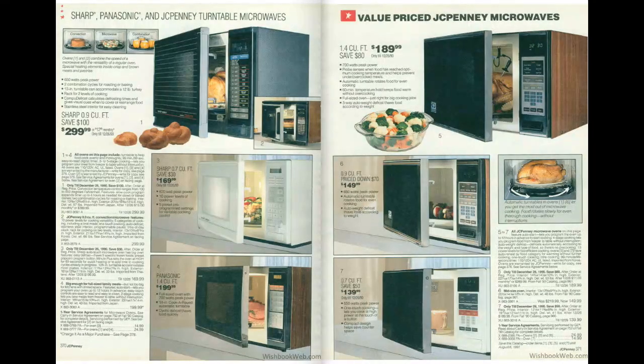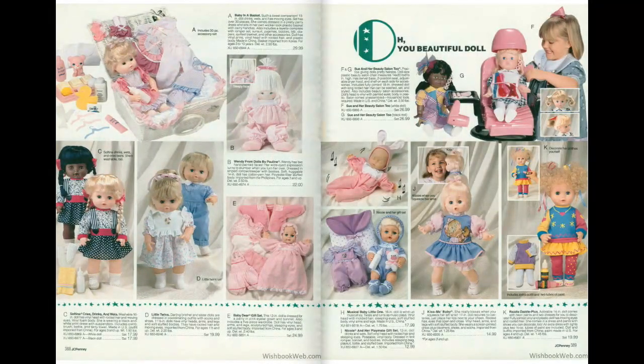We'll head to page 390, and for the women watching, here's what dolls were like in 1990. Again, I was a boy — still am — so I never really had any of these and don't know anything about them, but maybe you do.